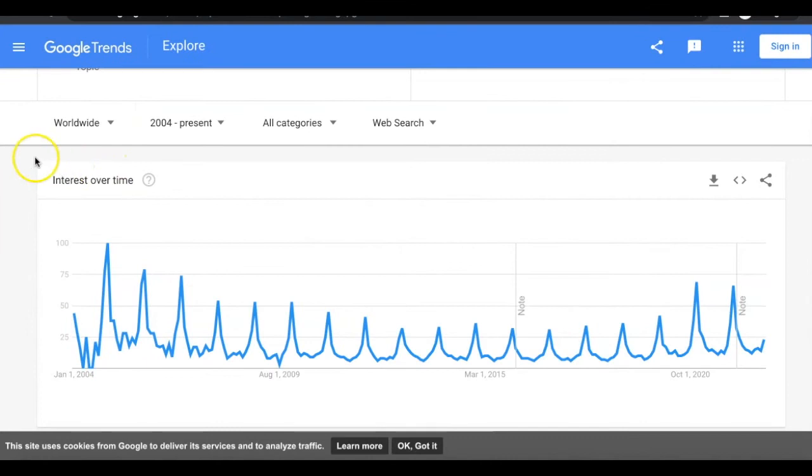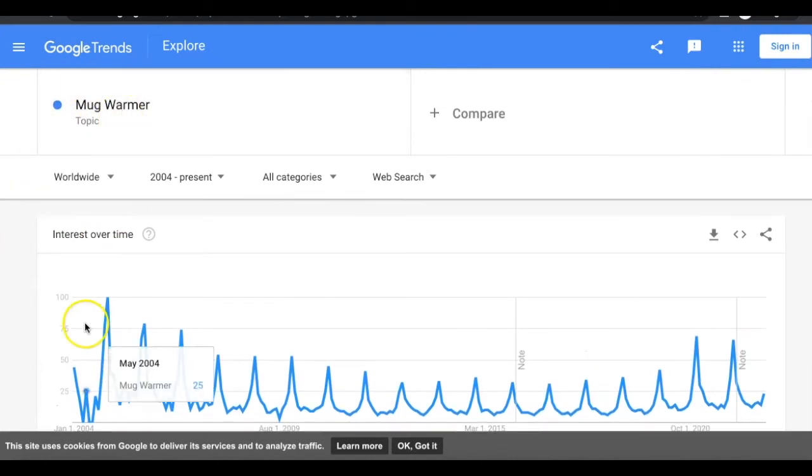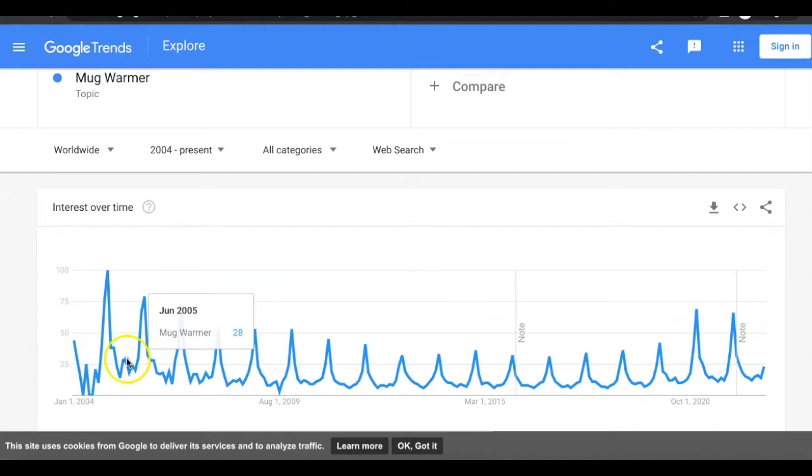I've just gone on Google Trends and typed 'mug warmer.' You can see from the chart here there are spikes and lows. Essentially, you can tell that this is a winter product because from around September it goes up until December where it's at its peak. So this is a product that's going to be hot-selling around the December period — this is when you can make the most money selling this product, and even now it's already picking up.